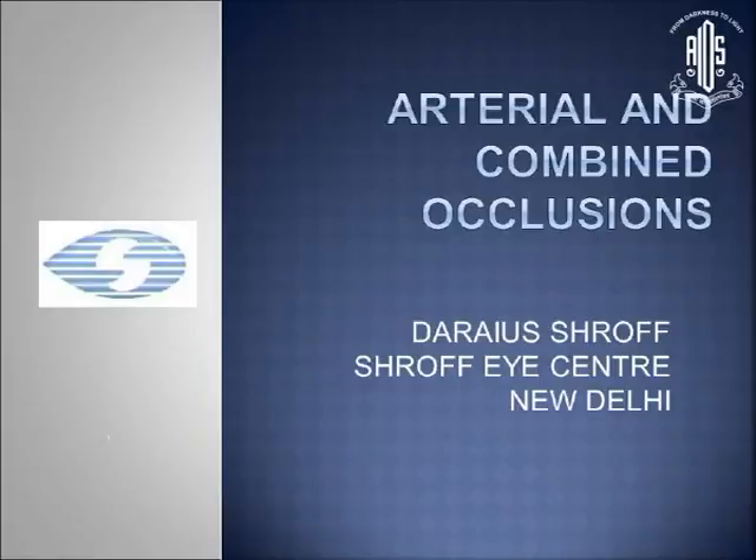Good morning, everybody. I'd like to thank Dr. Abhishek Hotari for this opportunity and AIOS also.